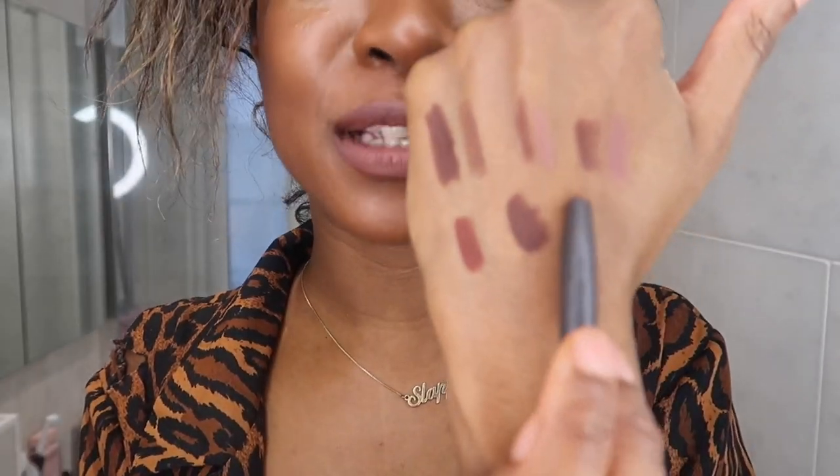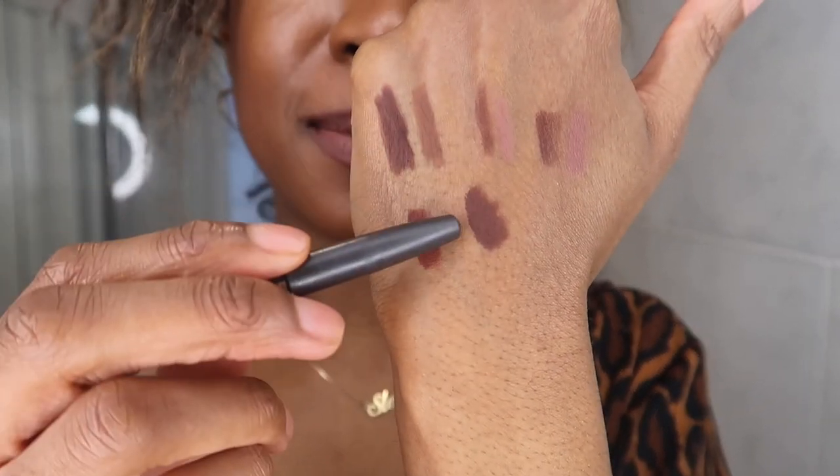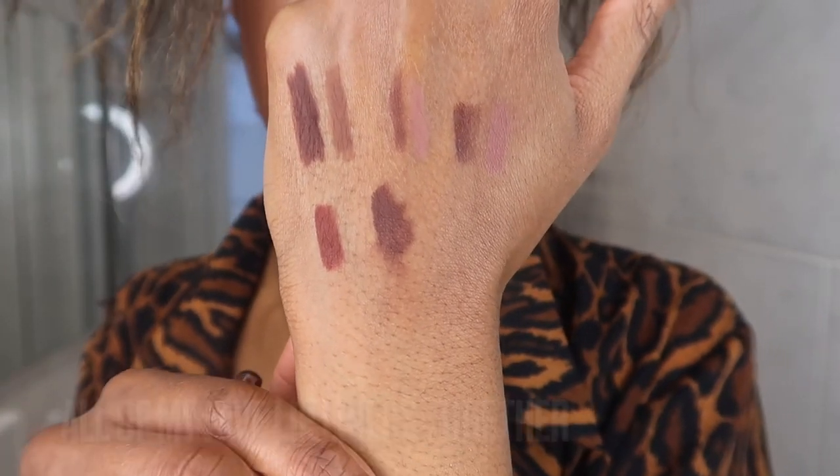As you can see, MAC Chestnut is really the thing that everything was based on. The MAC one did come first. So the Kia Wise one is very similar to it, the Pillow Talk Intense is very similar to it, and the Pat McGrath Ground Control is very similar to it as well.